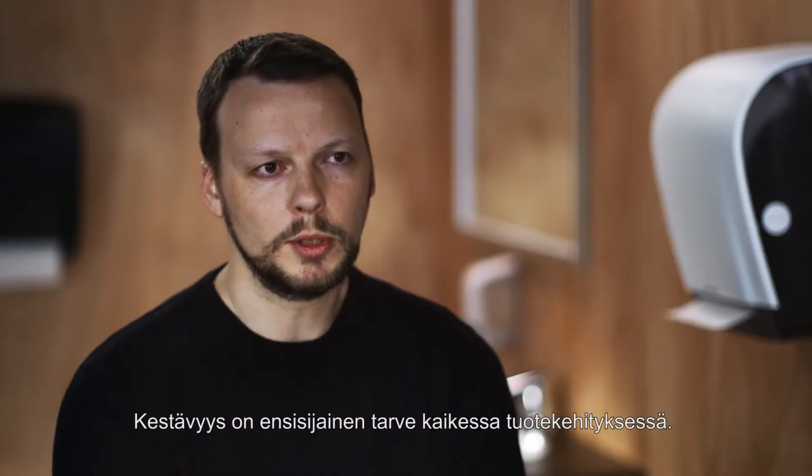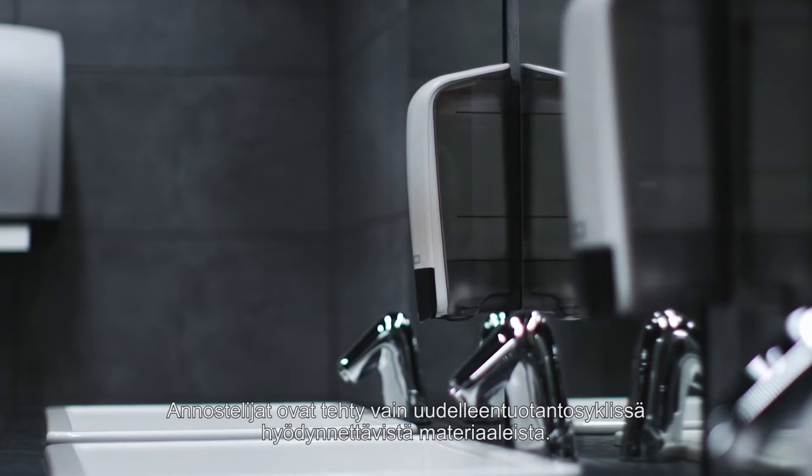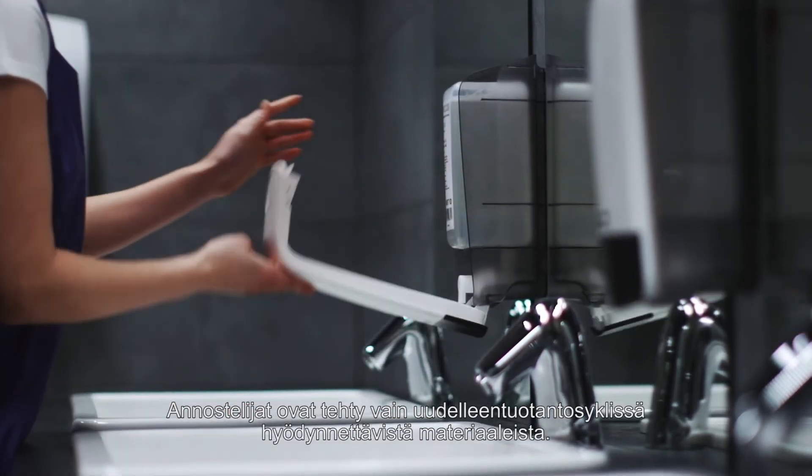Sustainability is a primary need for any product development. We have designed the dispensers to use only materials that can be safely reintroduced into the production cycle.